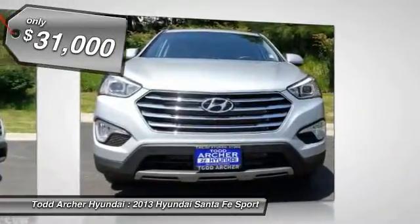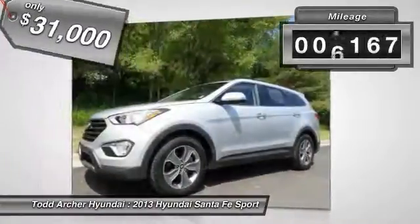And is priced below $35,000. This vehicle has less than 8,000 miles.